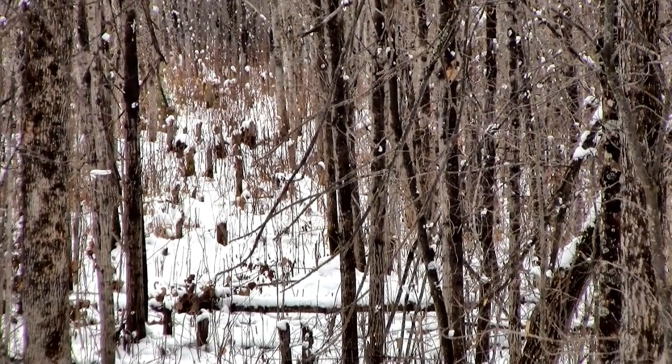That's my third favorite type of rut funnel in the big woods. Hope you guys enjoyed the video — appreciate your time, until next time, take care.